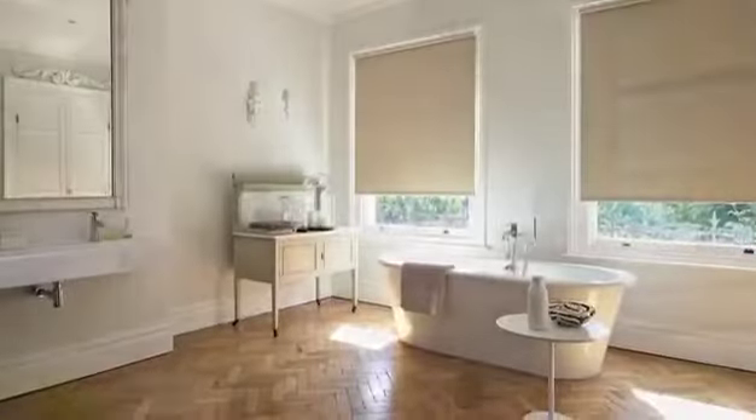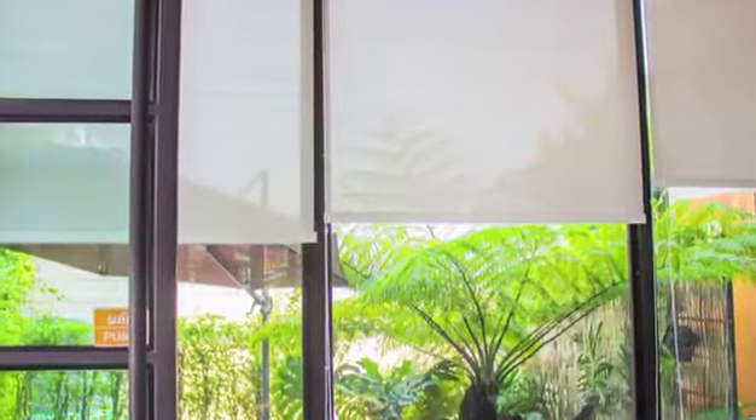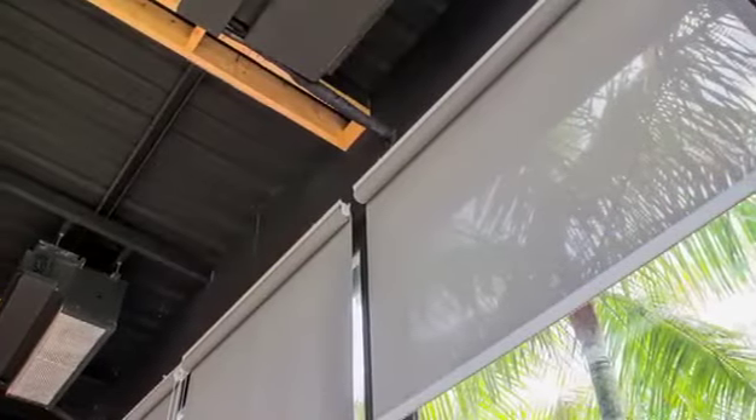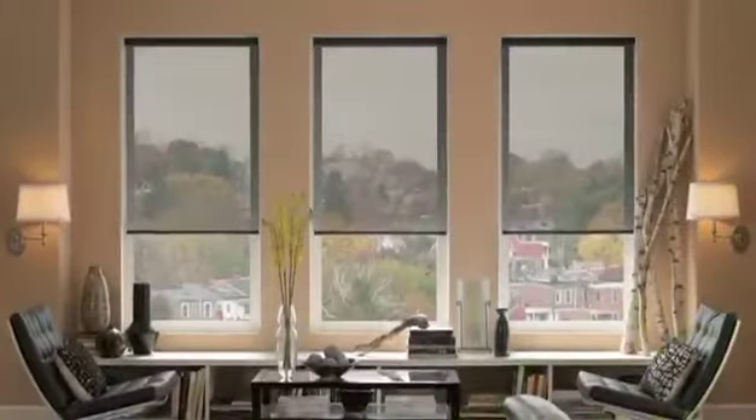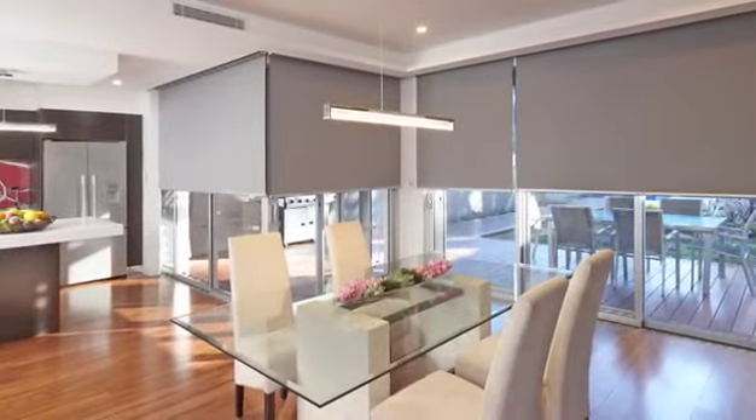Vista offers an extensive range of screen and blackout roller blinds, which are perfect for rooms with large windows as they absorb heat and can contribute to significant energy savings. If it is time for you to give your window a new look, why not think of Vista Roller Shades?